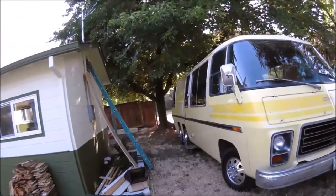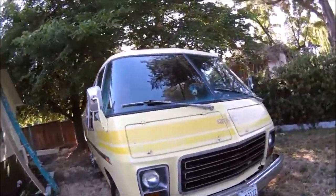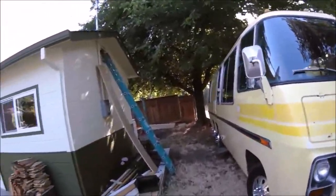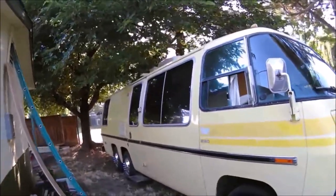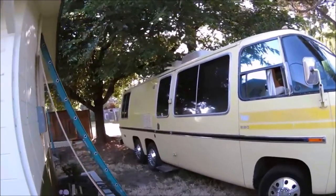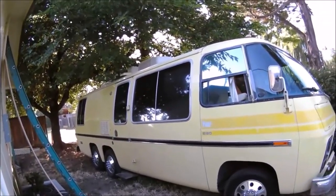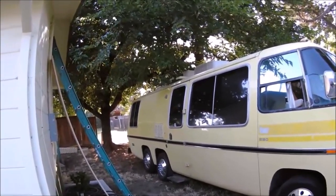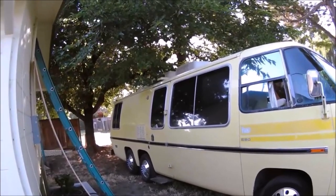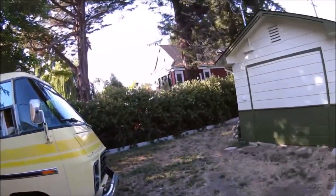Bobby's pretty happy. Let me tell you guys, let me tell you brother — this is what it's all about. It's like an overgrown Class B really. It's not even like a Class A. It's got all that stuff on the windows, that sticky stuff to keep the sun out.